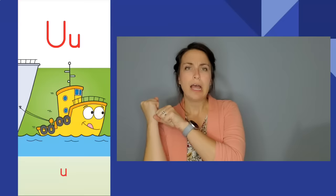Tugging tugboat, tugging tugboat. Uh, uh. The letter is U. The sound is uh.